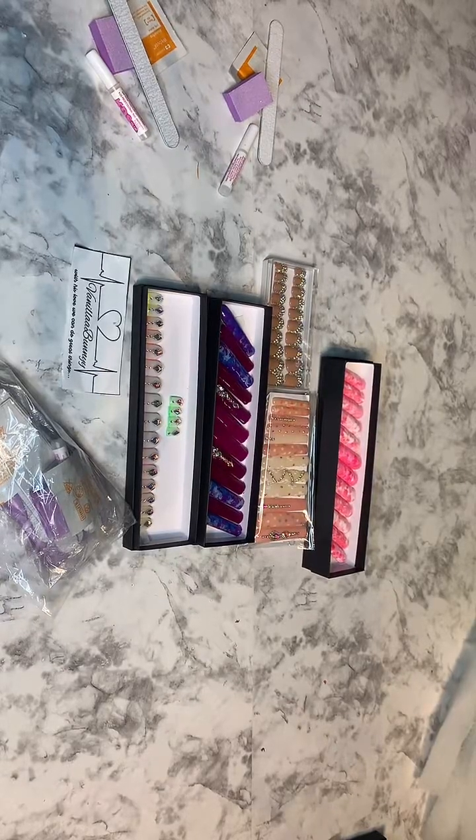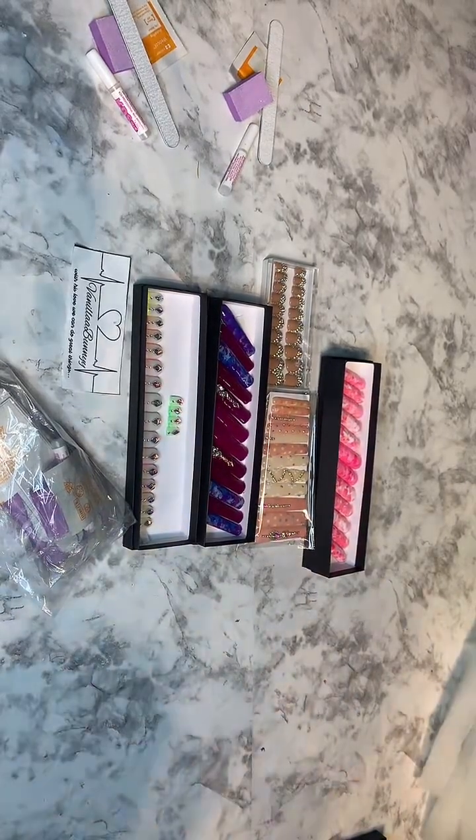Hey you guys, it's V from Vanillabunny.com and today we're going to go ahead and pack some orders together.